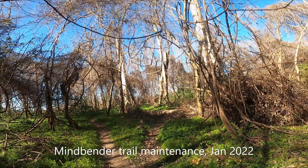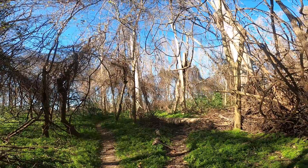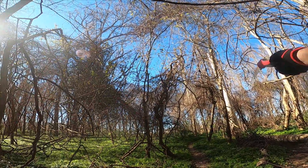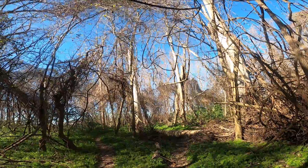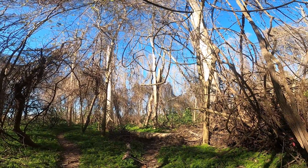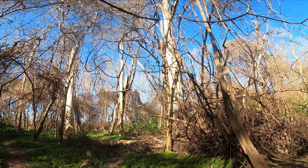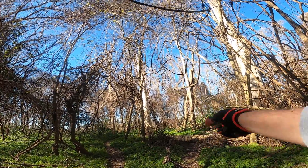I'm out doing some trail maintenance on Mindbender. That tree — I think it fell from this one — is a pretty major obstruction. We built a ride-around earlier this year and it's been doing okay, but we'd really like to restore the original flow, which goes right through that tree.